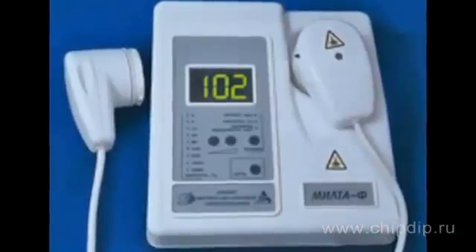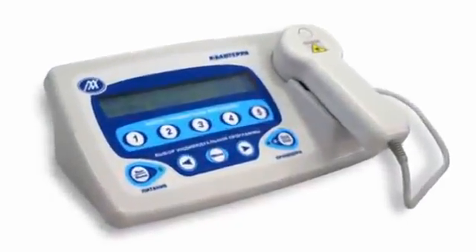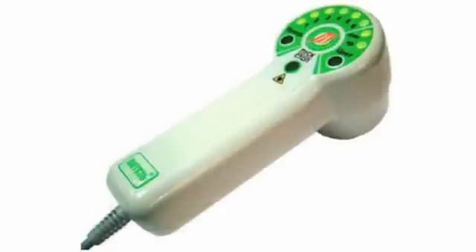These powerful pulse LPI lasers are the basis for the most well-known medical devices such as UZOR, MILTA, RICTA, VITES, Mustang, and many others.